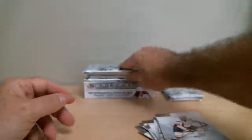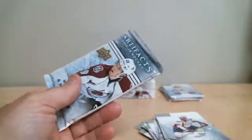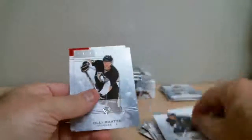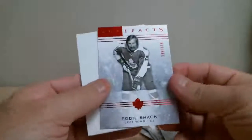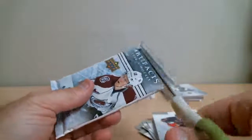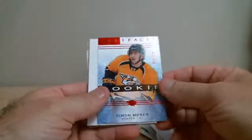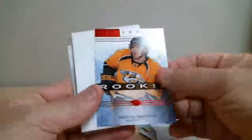Let's find more of these short prints. Eddie Shack for Toronto, out of 5.99. Rookie Simon Moser for Predators, out of 4.99.